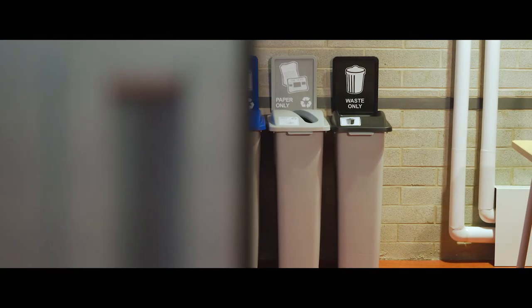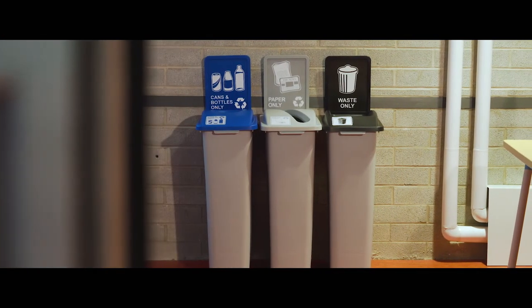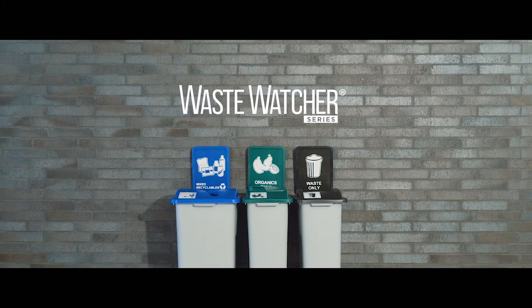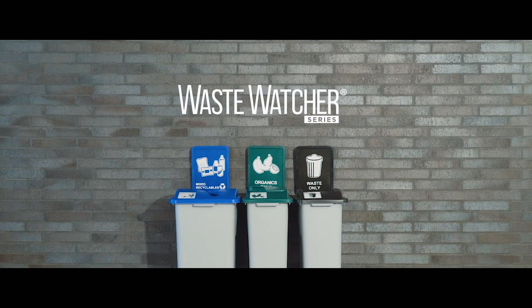The world of recycling and waste collection is ever evolving. The Waste Watcher series is designed to keep up with this demand. The Waste Watcher series by Bush Systems — the world's most customizable recycling station.